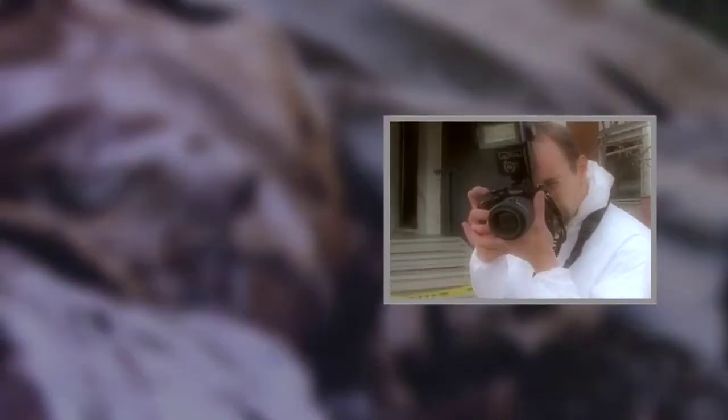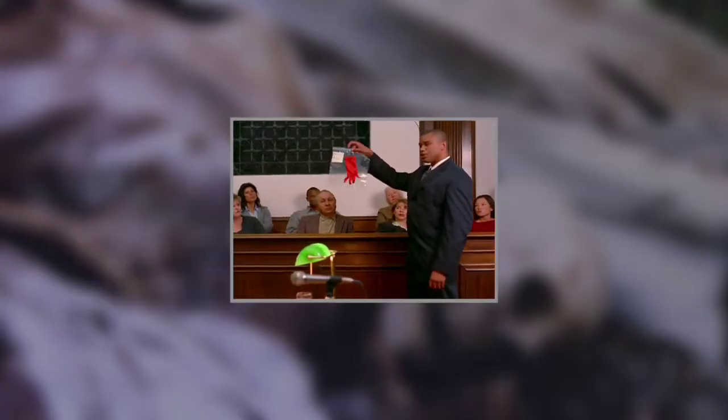Today, this need is addressed in police investigations, laboratories, courtrooms, and all of the venues in which scientific medicine interacts with the law — the field of forensics.